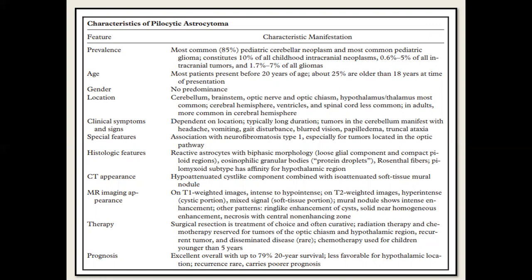Clinical symptoms and signs depend upon the location and manifestation — mostly headache, vomiting, gait disturbance, blurred vision, and papilledema. Special features: neurofibromatosis NF1 is associated when located in the optic nerve.